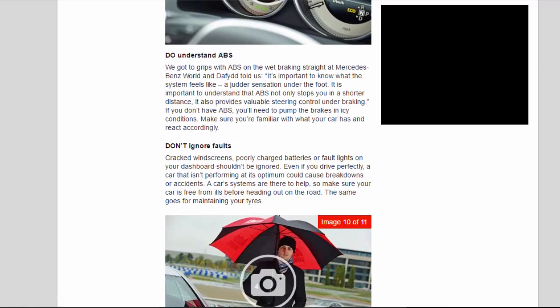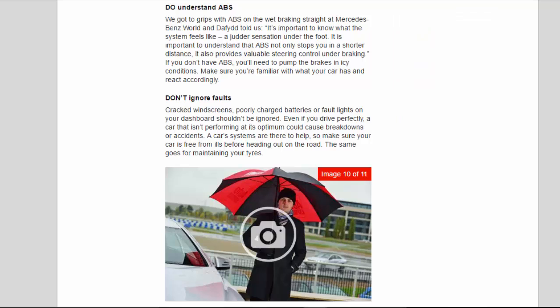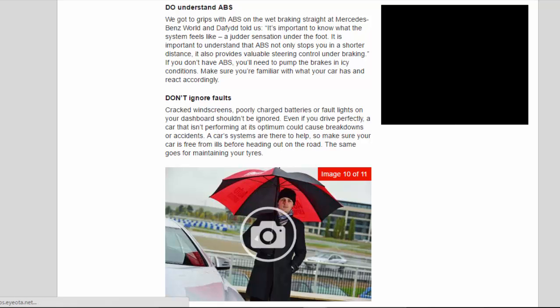Do understand ABS. We got to grips with ABS on the wet braking straight at Mercedes World and David told us: it's important to know what the system feels like — a judder sensation under the foot. ABS not only stops you in a shorter distance, it also provides valuable steering control under braking. If you don't have ABS, you'll need to pump the brakes in icy conditions. Make sure you're familiar with what your car has and react accordingly.